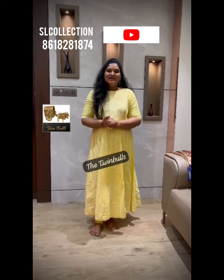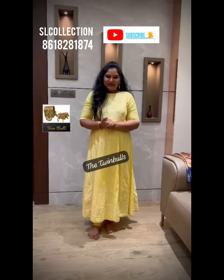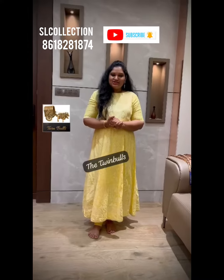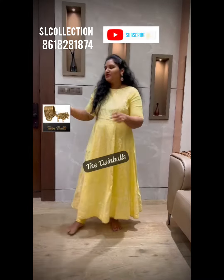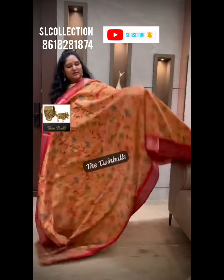Hey, all beautiful ladies, welcome back! Today we are back again with one more beautiful and exclusive collection. These are our tissue linen saris — fancy tissue linen saris with floral prints. Let's have a look.